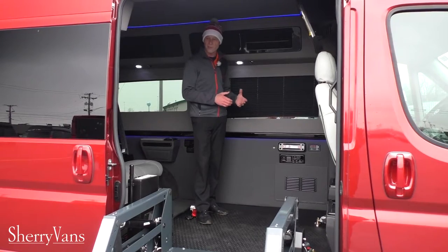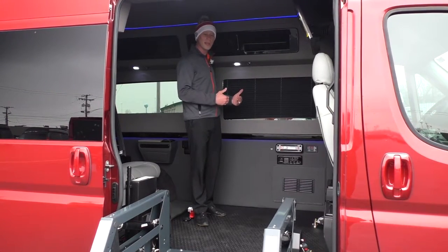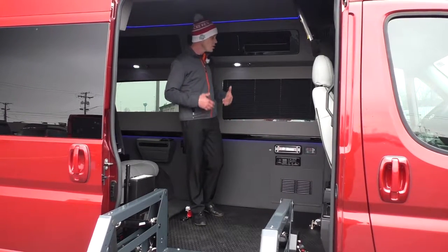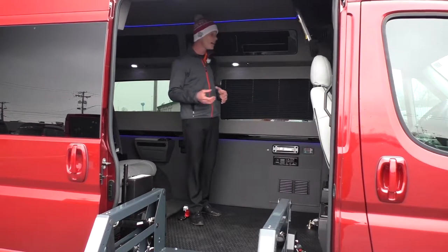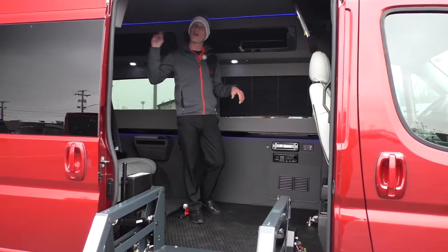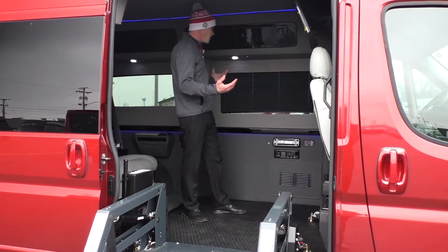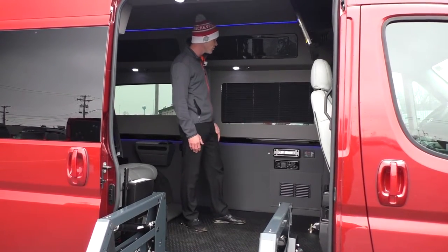Back to the conversion van side of this vehicle — the only thing we've done differently is remove two captain chairs. It still has all the goodies you'd expect in a conversion van, such as overhead storage all the way around, which is great for blankets, DVDs, and knickknacks — just great to keep clutter off the floor.